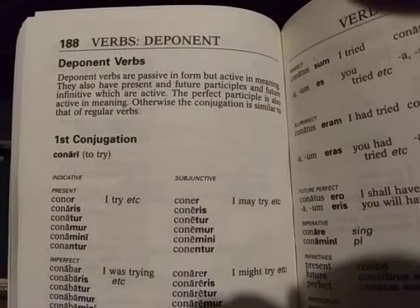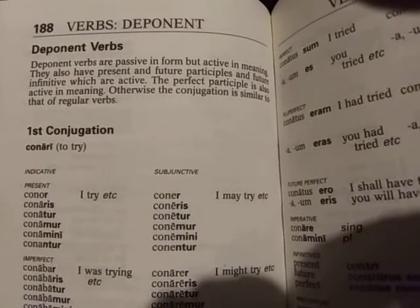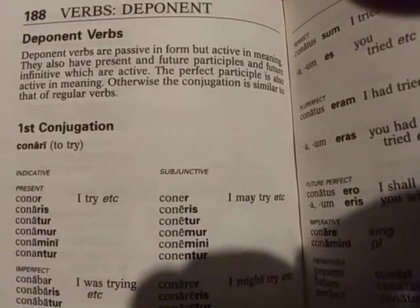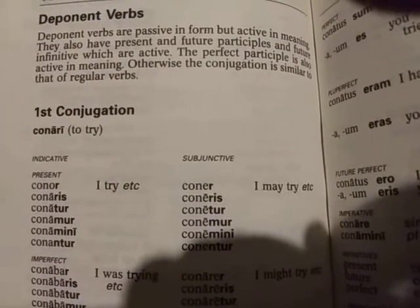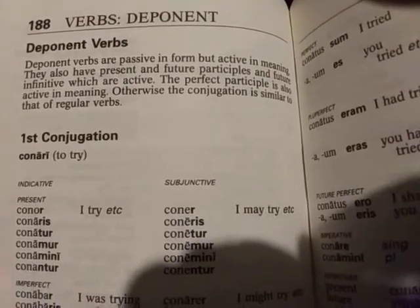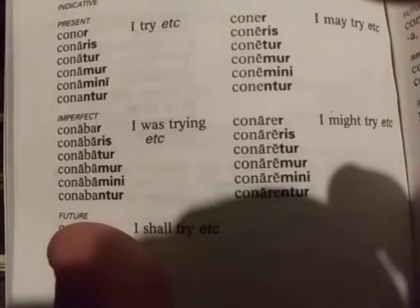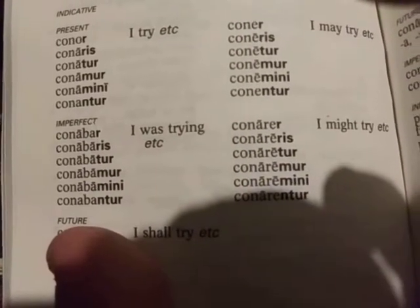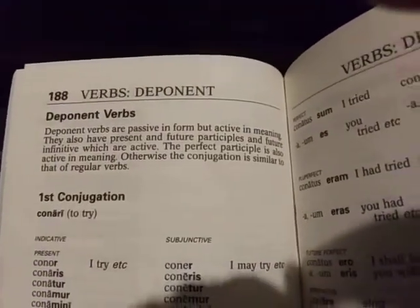So here we have a nice little intro description to deponent verbs. You can read that there. The print is nice and clear. You'll notice they give you examples in these verb tables, and your conjugated ending on the end of each verb is in bold. So the layout is very nice. It's very easy to find individual subjects. Very quick. The way it's laid out catches your eye. So if you want to separate the stem from its ending, it's very easy to do with the bolded lettering here.